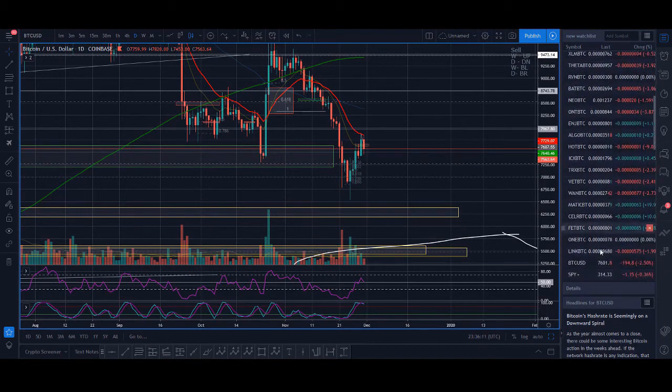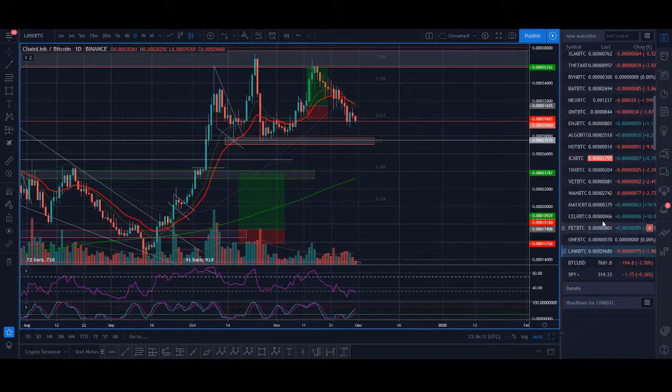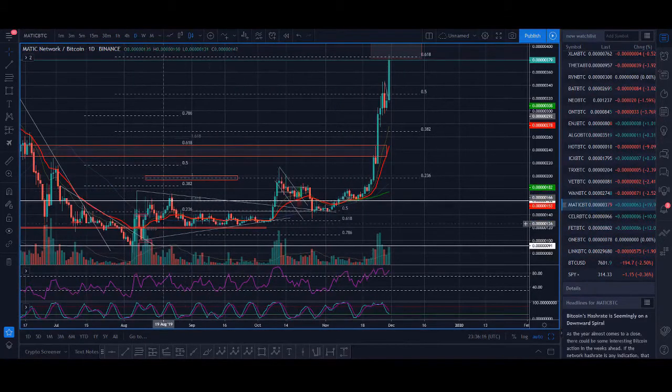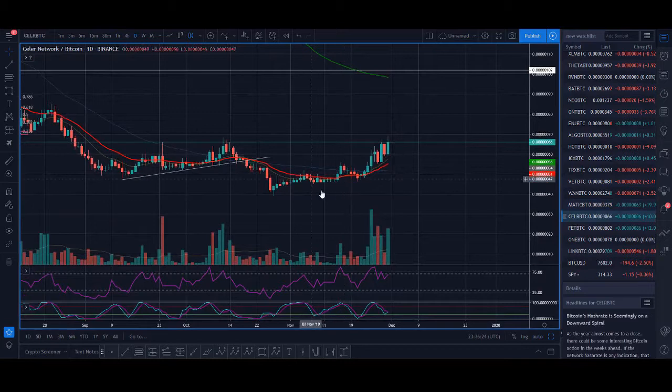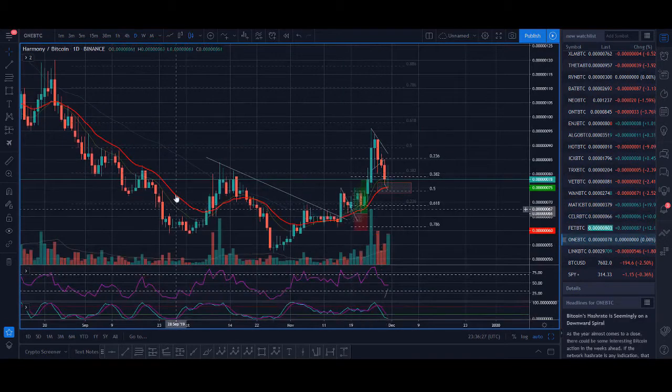Some of the coins that are breaking out at the moment: MATIC coin is massively breaking out and is in an uptrend. CELR is in an uptrend and is looking to break out. ONE is another coin that we are trading — I've shared exact live signals on it.